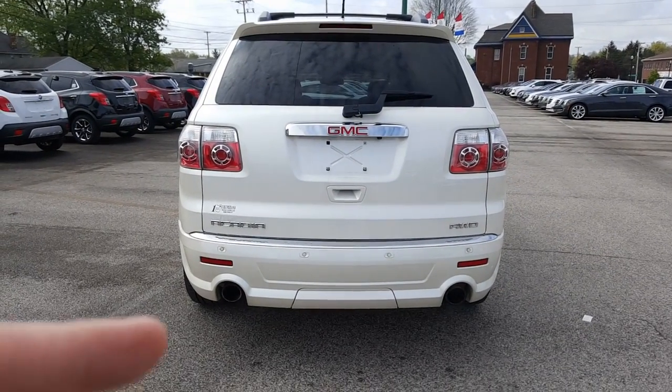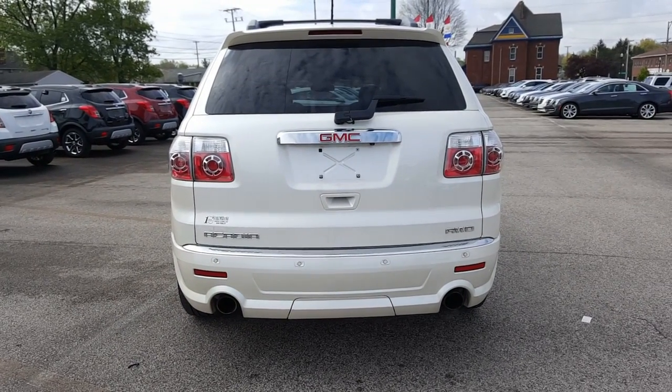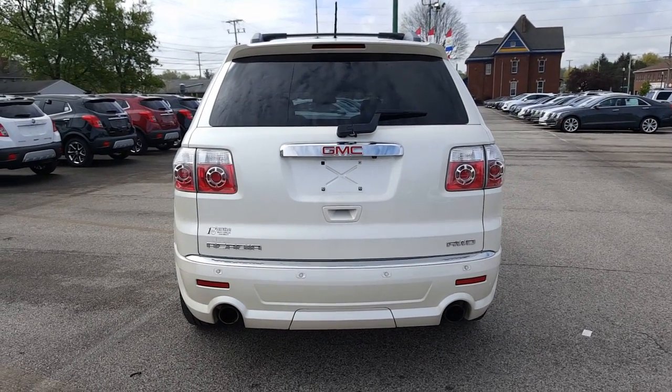Let's go ahead and take a look at the back. Here's a nice look at the back — you got your rear collision sensors along the bottom as well as your exhaust cut into the rear fascia, and a backup camera, windshield wiper, all tinted windows.